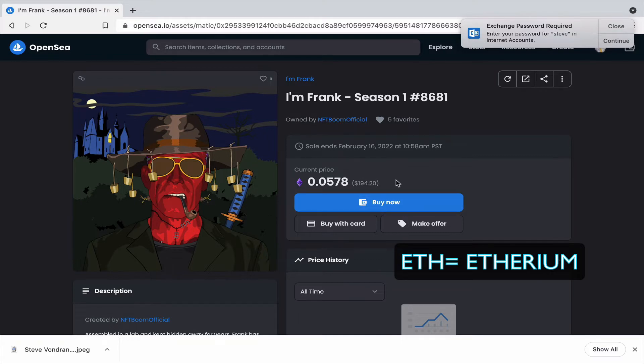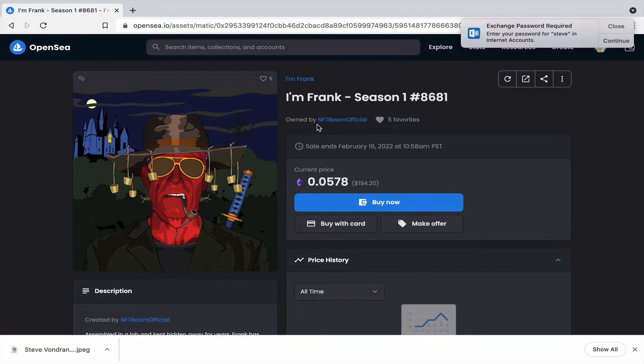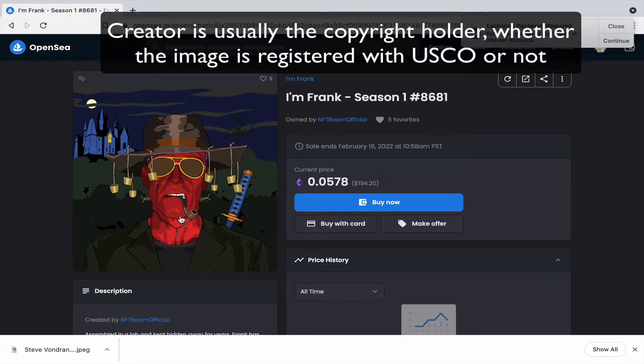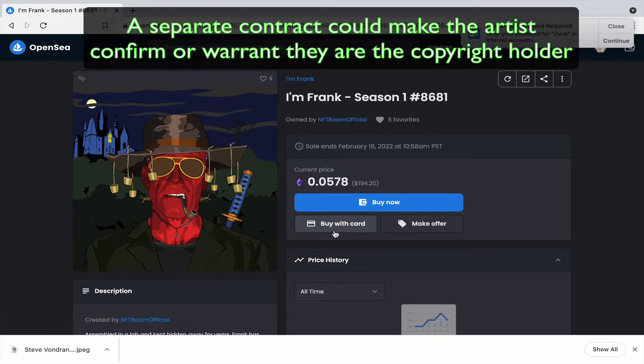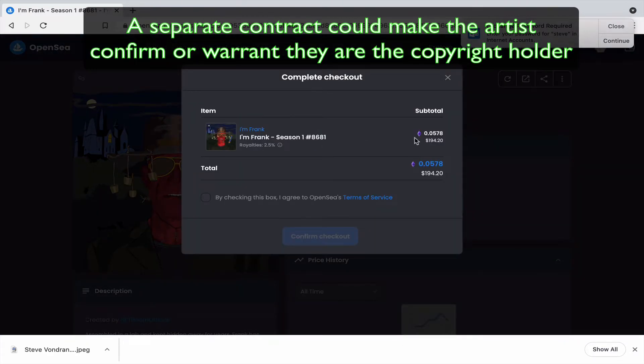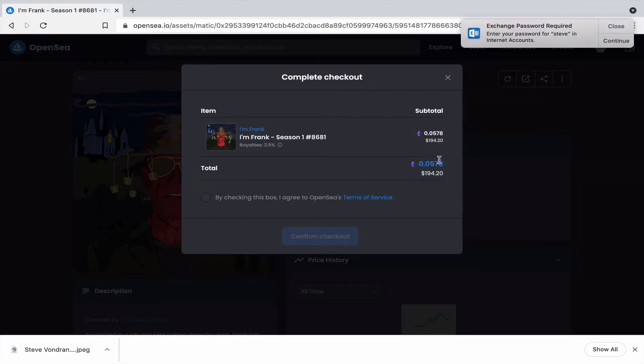It's priced in ETH — about 194 dollars. It's called 'I'm Frank, Season One.' Here's the owner and creator. You'd assume this is the creator of the digital artwork, but you need to do your due diligence when buying. So let's go to Buy Now — there it is, 0.578 ETH, $194.